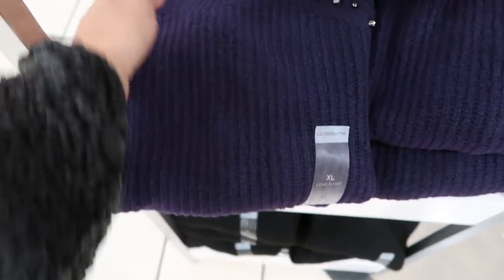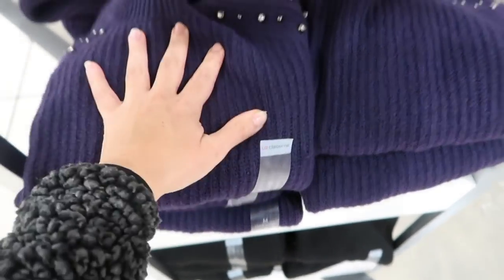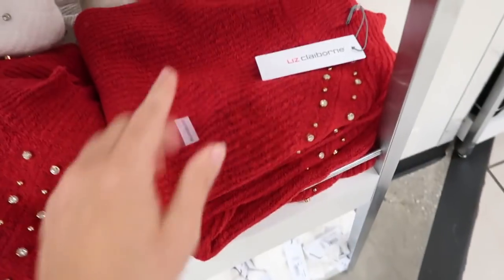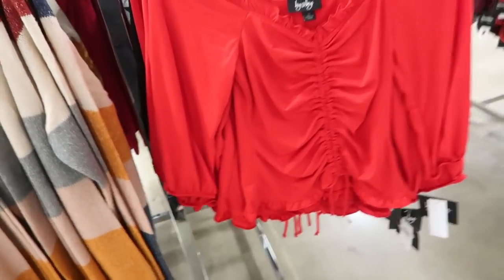Liz Claiborne also has these little rhinestone sweaters with a mock neck style and ribbing. They are tunic length and come in purple, gray, red, and white with rhinestones. These are so cute for the holidays and on sale for $29.99.